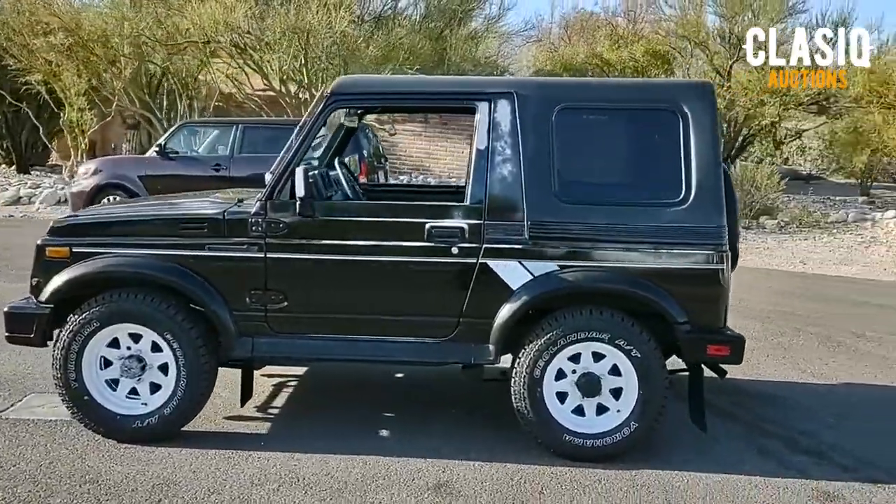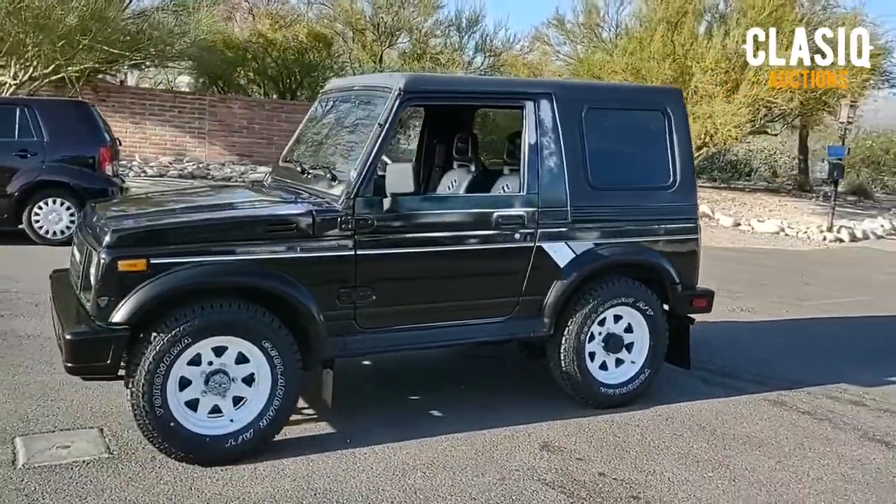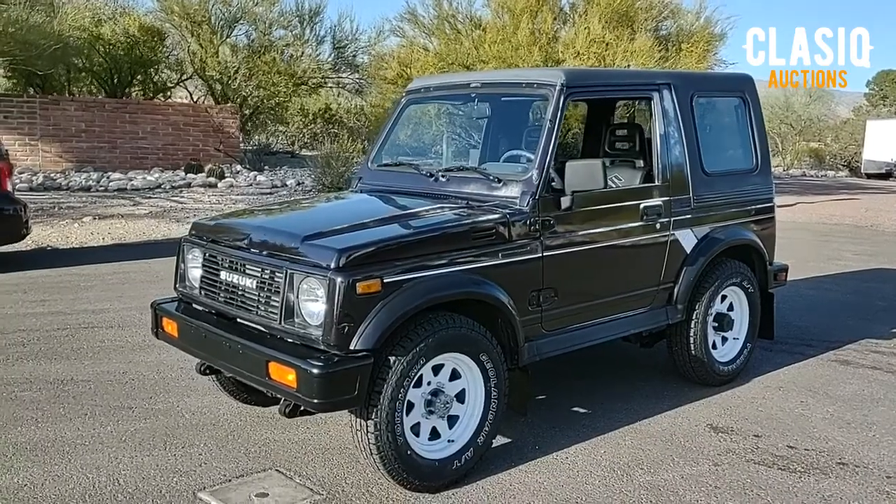For more vehicle information, photos, and video, head over to the auction listing page at Classic.com or by clicking the link below in the video description. Thanks for watching and good luck bidding!